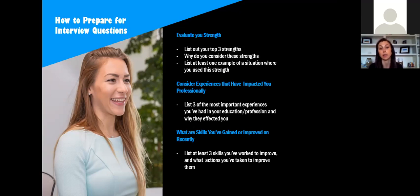Also consider experiences that have impacted you professionally. List the three most important experiences from your education or work history and why they had the biggest impact on you. In behavioral questions, having these examples in the back of your mind — what I'd call having everything in your backpack — means when someone asks for something, you're able to pull it out. It's not something you're fumbling around for or can't call to mind; you have it all ready.